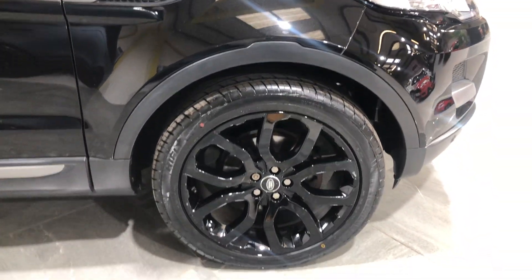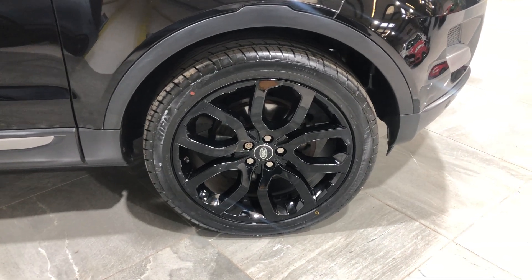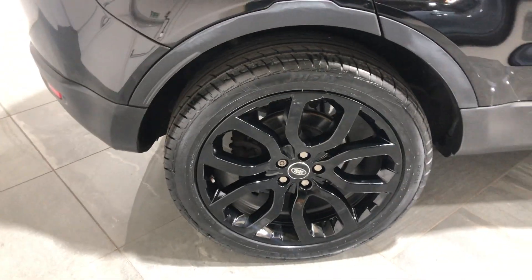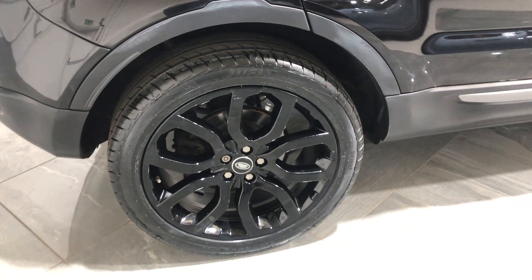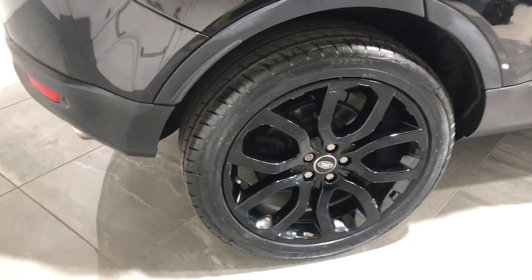Onto the wheels — fitted with sport wheels finished in gloss black, there's no curb marks or any damage to them. Also fitted with a really good tyre. Onto the rear wheel, it's just the same: there's no damage to it, no curb marks, and it's also fitted with a really good tyre.